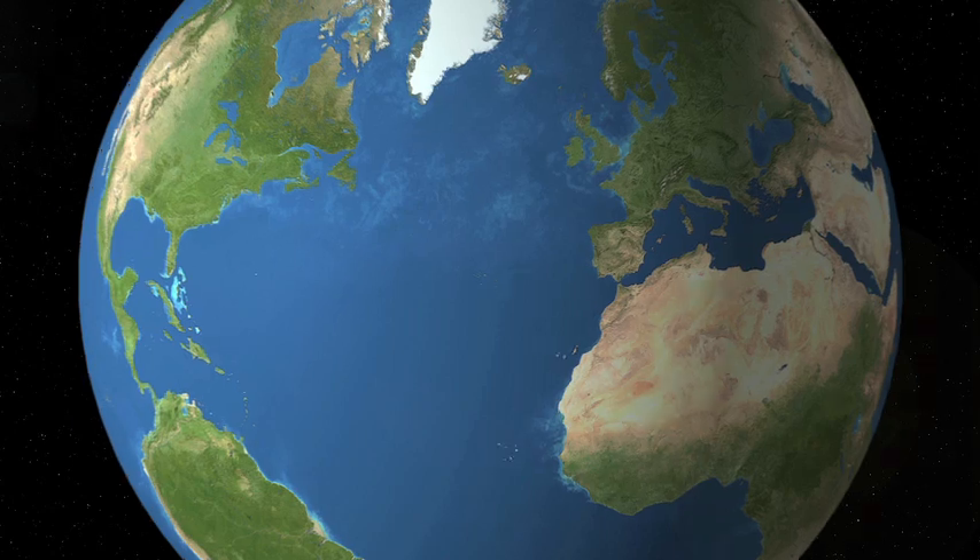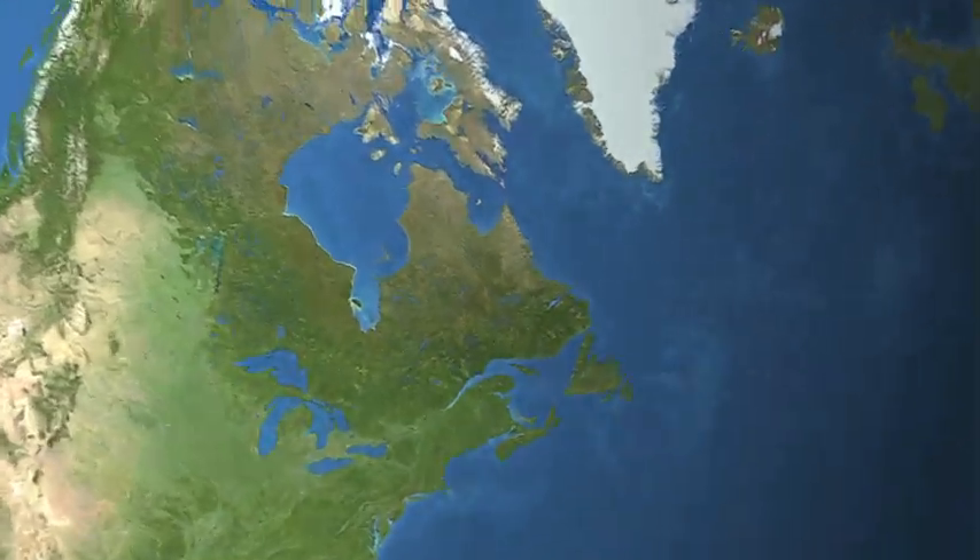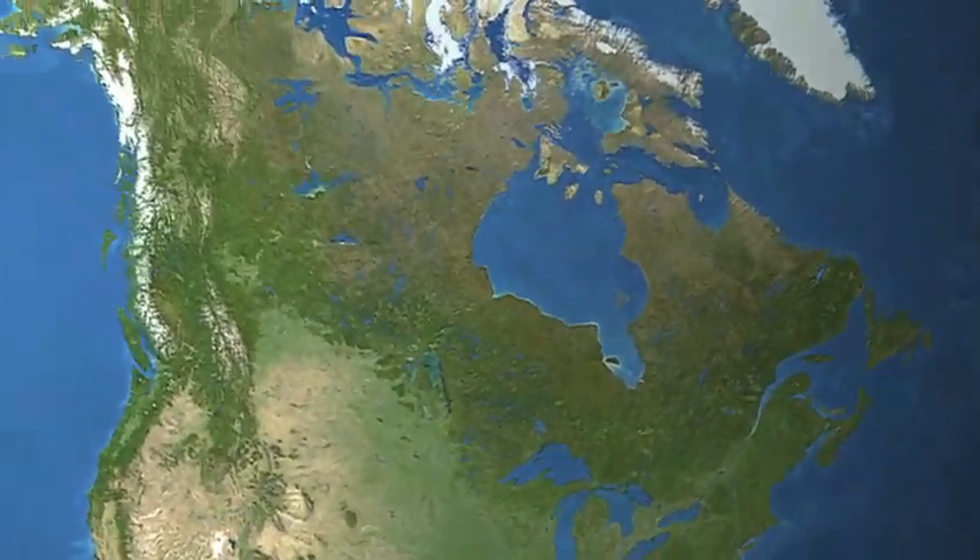Earth. It gives us life, land, sustenance. It's our home. And as such, we need to take care of it.